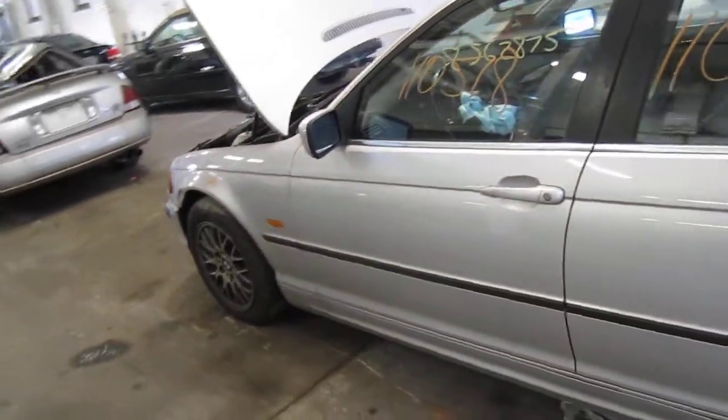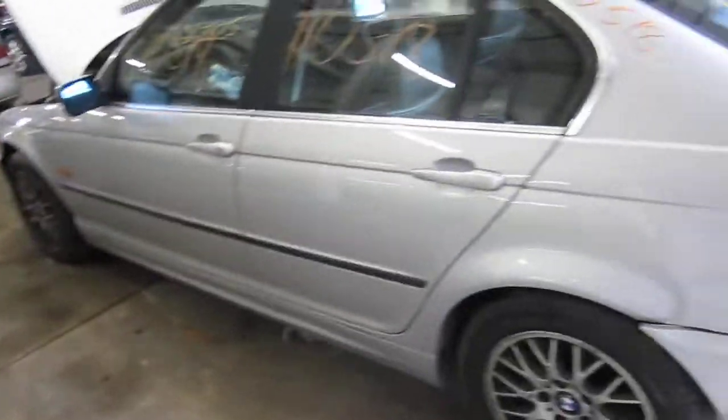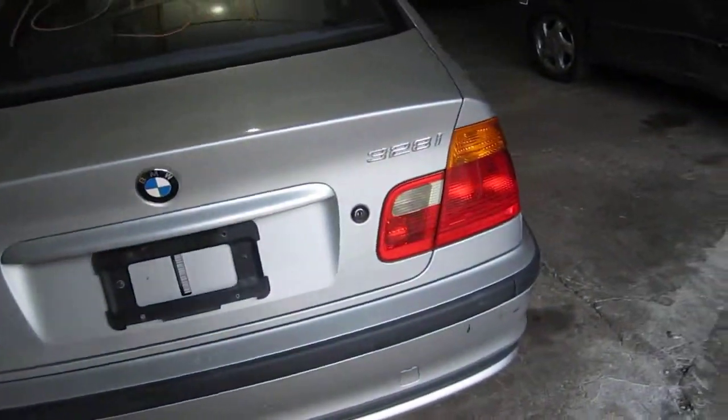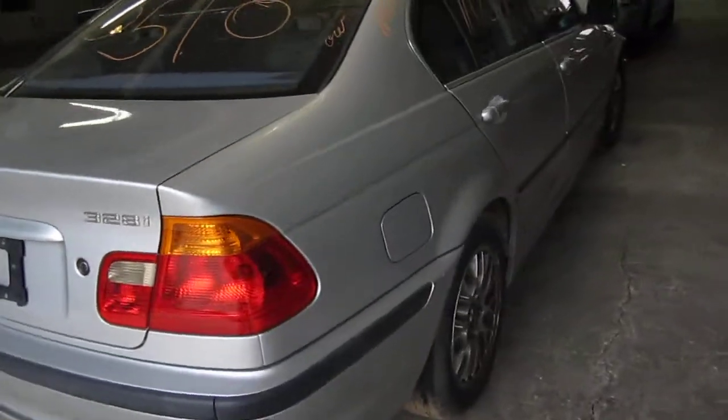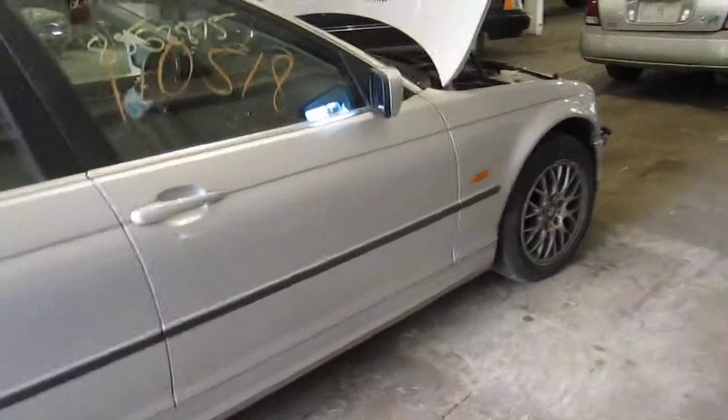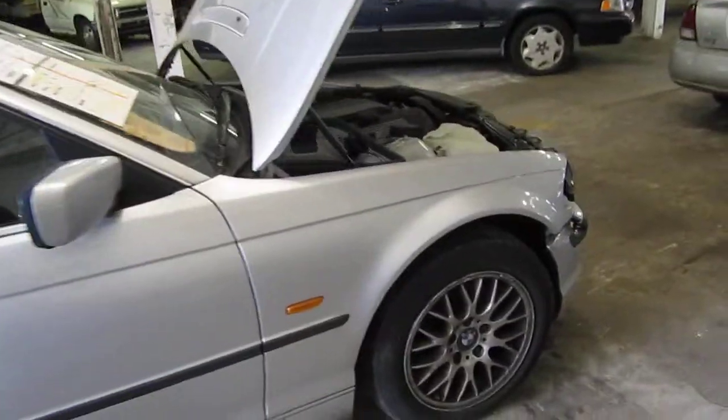We purchased this vehicle locally through one of our auctions due to some minor front end collision. The vehicle does still have several good body parts and you can also visit us on the web at www.tomsforeign.com.